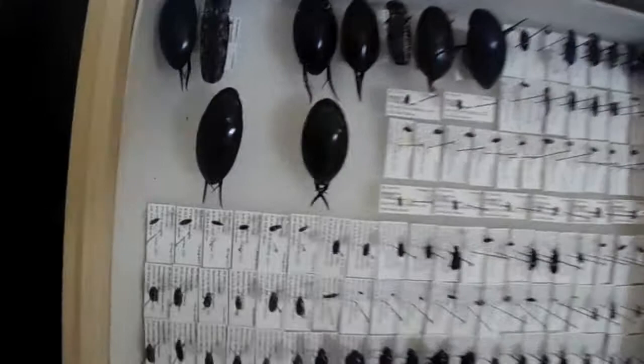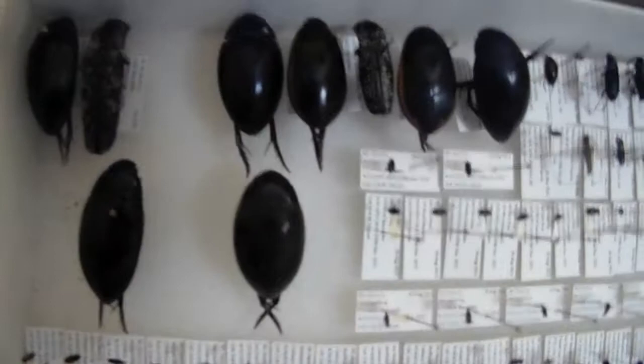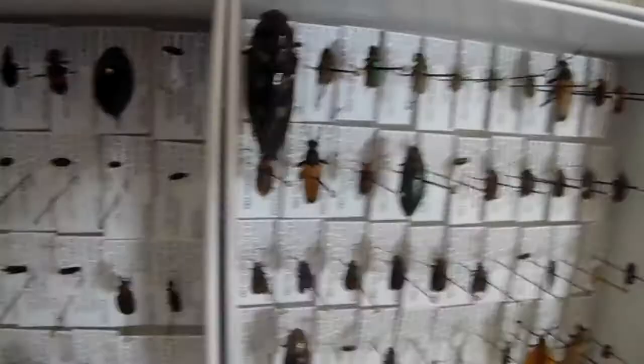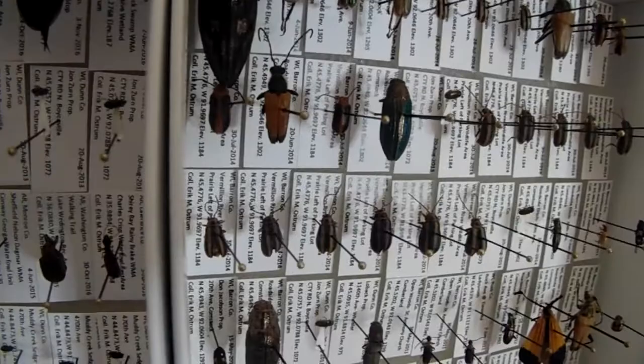A couple large elytra. Some more random type beetles. Another really nice-sized buprestid right in the corner there. Another really cool-looking longhorn beetle right there with the orange elytra. Got another more metallic green buprestid there. A couple larger ground beetles. Some more scarabs over here. A lot of small beetles in this one.